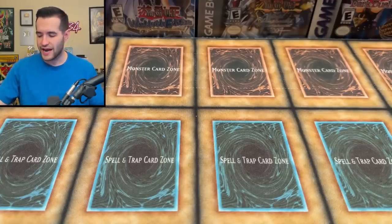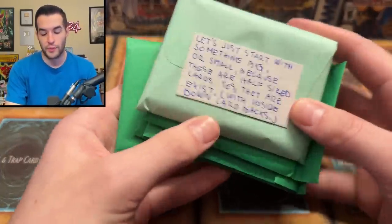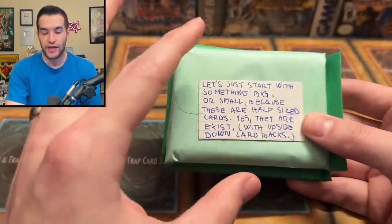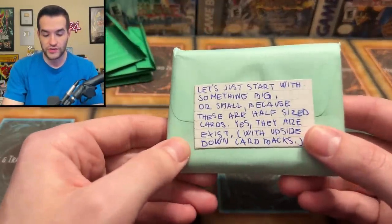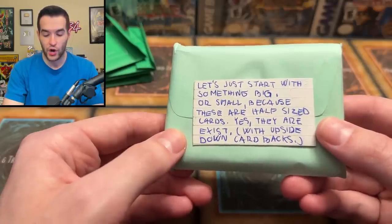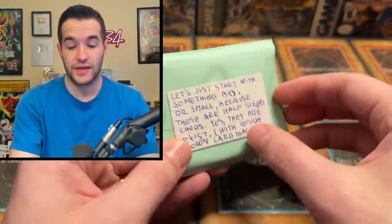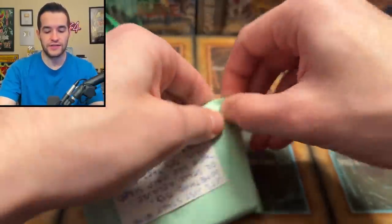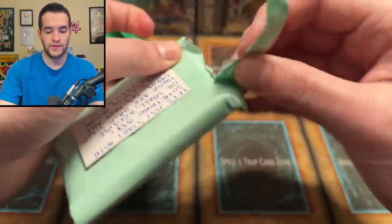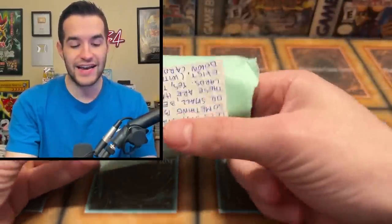Then we have a package from Hungary that has five different numbered packages inside. The note for package one says: 'Let's start with something big or small, because these are half-sized cards.' Yes, they exist — with upside down card backs. I don't know how to read the sender's name, but if you're from Hungary, you probably know if you sent this. Let's open up the first one.